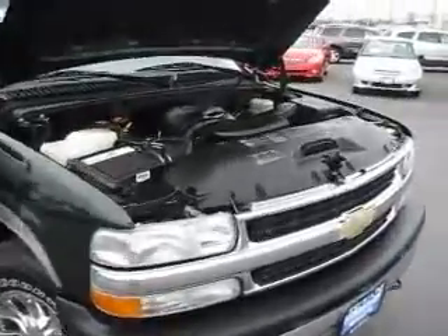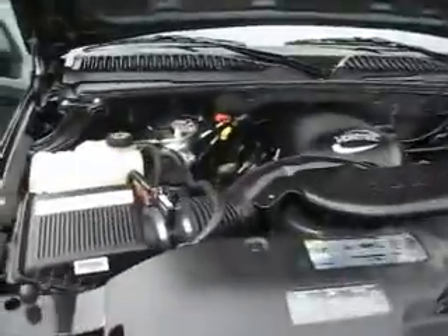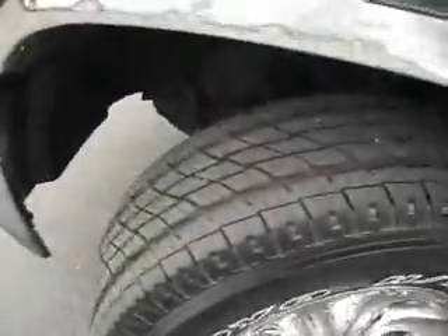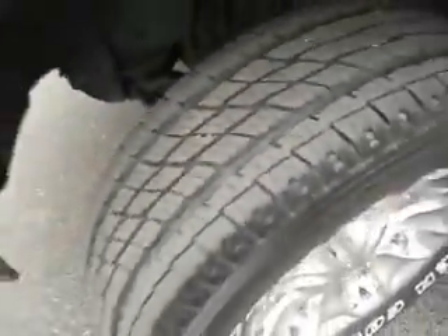This 2002 Chevy Tahoe LS is powered by a 5.3 liter V8 Vortec engine. It's four wheel drive with 16 inch wheels and tires that are both in excellent condition.